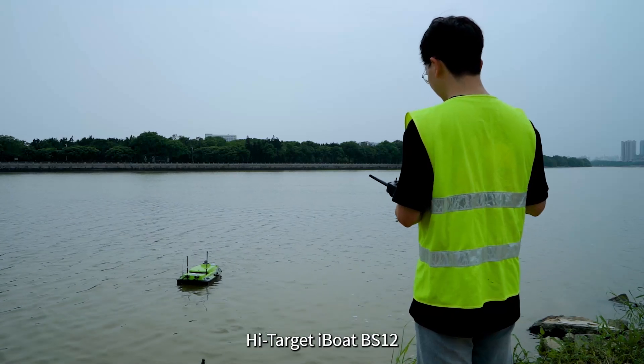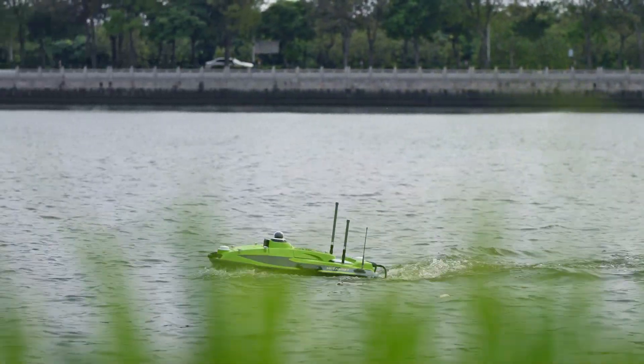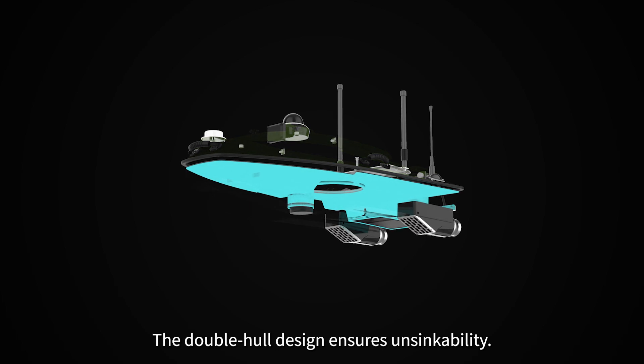HiTarget iBoat BS-12, an Android-powered USV for hydrographic surveys. The double-hole design ensures unsinkability.